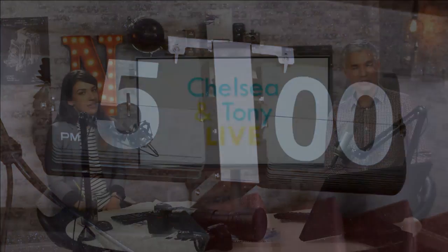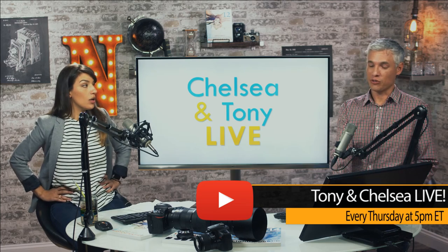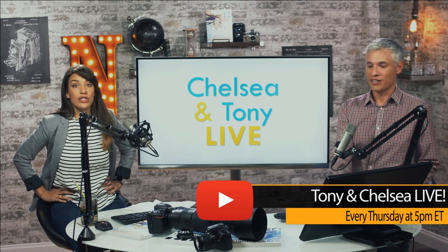It's Tony and Chelsea live every Thursday at 5 o'clock. We look at your pictures, we cover the latest photo news, we show you whatever gadgets we have, we give you advanced information about reviews that we're currently performing. We read your comments. We sing karaoke. It's going to be a great show today.